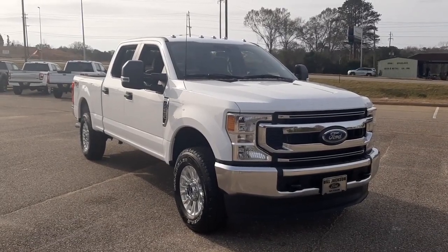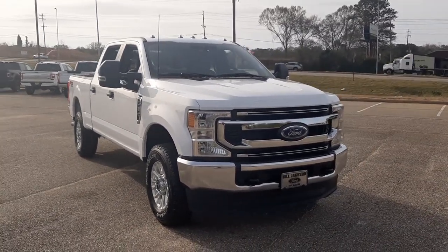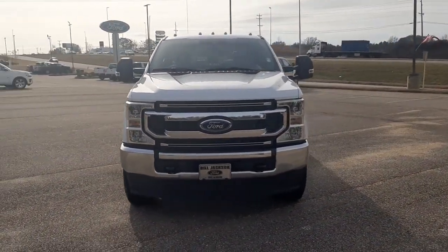You'll have love at first sight with the 2022 Ford F-250. If you're going to do it, do it right.